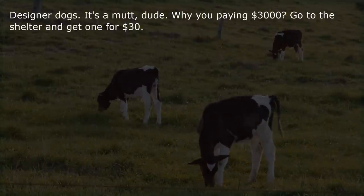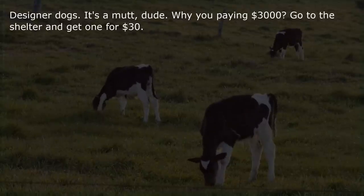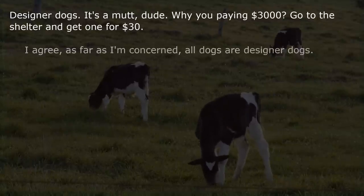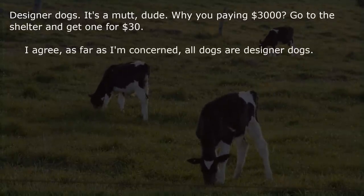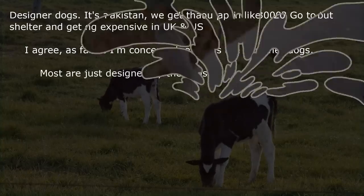Designer dogs — it's a mutt. Why are you paying $3,000? Go to the shelter and get one for $30. As far as I'm concerned, all dogs are designer dogs — most are just designed by the dogs themselves.